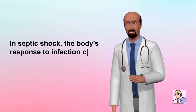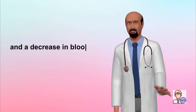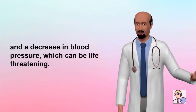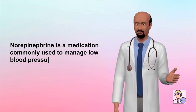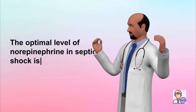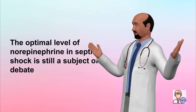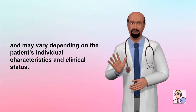In septic shock, the body's response to infection can lead to widespread inflammation and a decrease in blood pressure, which can be life-threatening. Norepinephrine is a medication commonly used to manage low blood pressure in septic shock. The optimal level of norepinephrine in septic shock is still a subject of debate and may vary depending on the patient's individual characteristics and clinical status.